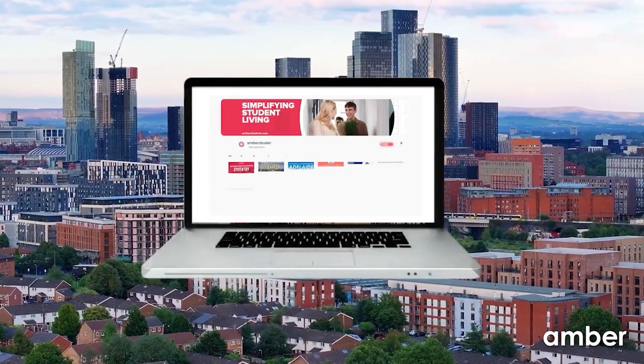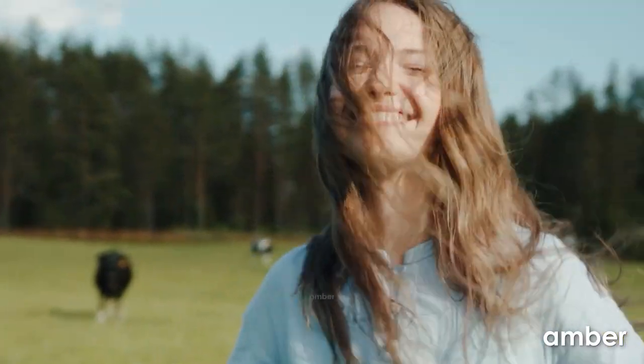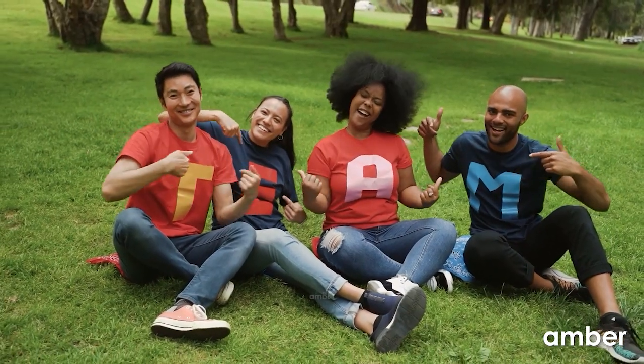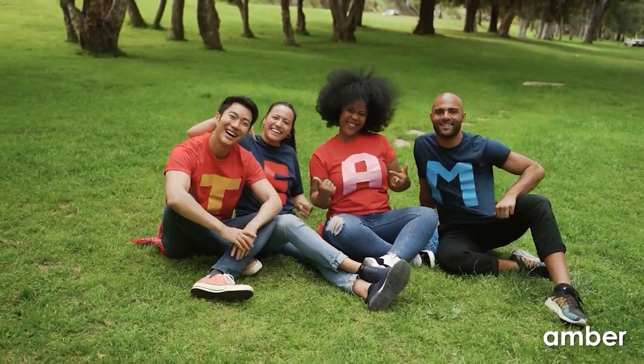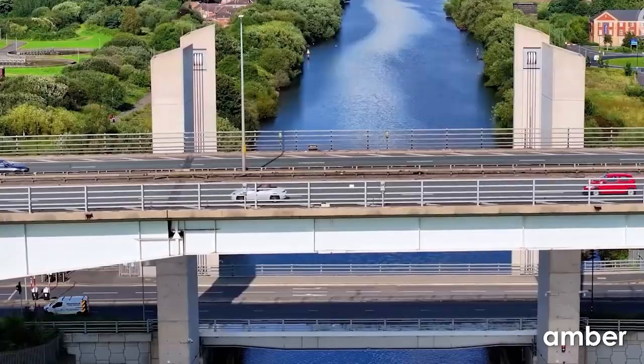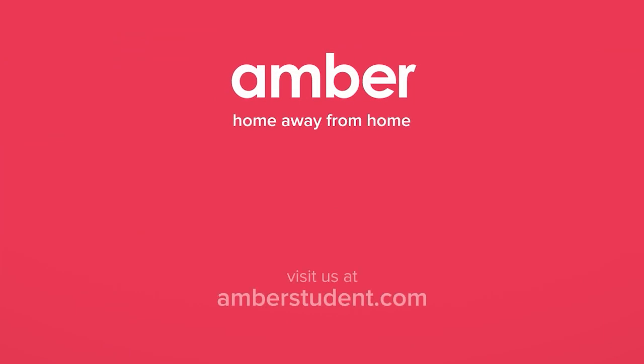And there you have it — an epic round-up of these extraordinary student digs in Manchester. Hop over to amberstudent.com and find that ultimate home where you can unleash your awesome self, all at your fingertips. If this quirky tour tickled your fancy, show us some love by giving that thumbs up and smashing that subscribe button. Until then, keep on adventuring. Stay tuned for mind-blowing content and keep the excitement alive.